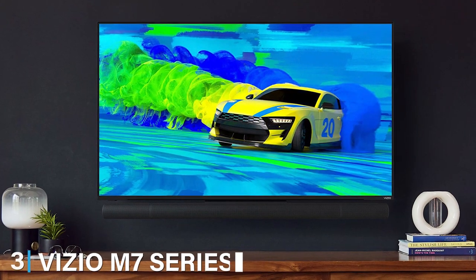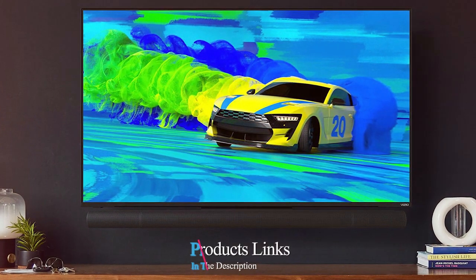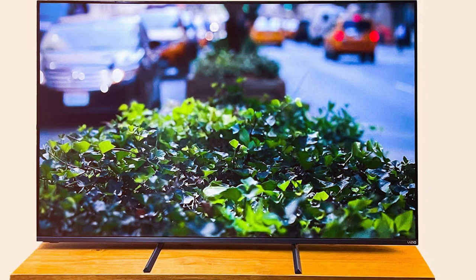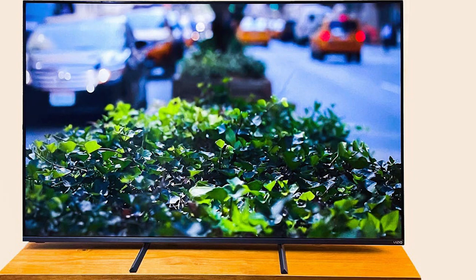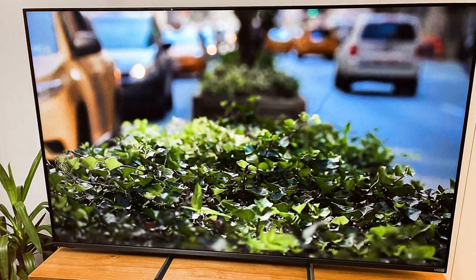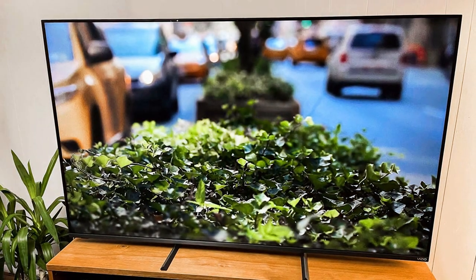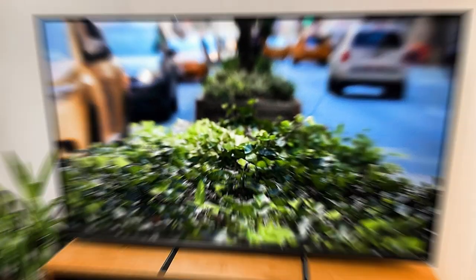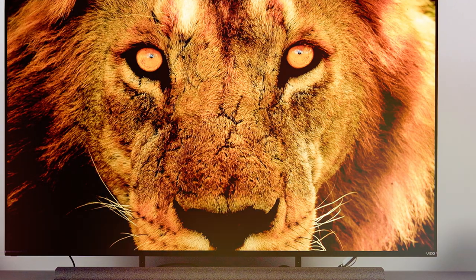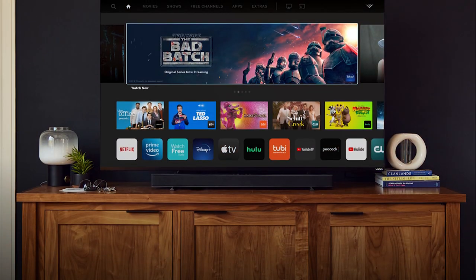Moving on to number three, we have the Vizio M7 Series Quantum 2021. This TV is a testament to Vizio's commitment to affordable quality. The design is sleek and modern with a slim frame that makes the screen the star of the show. But it's the Quantum Color technology that truly sets this TV apart, delivering a spectrum of colors that are vibrant and accurate. The M7 Series Quantum's Smartcast platform is user-friendly and comes with Apple AirPlay 2 and Chromecast built-in, making streaming from your devices a breeze. The TV is also equipped with Vizio's Pro Gaming Engine, which is a boon for gamers, offering smoother gameplay and better responsiveness.